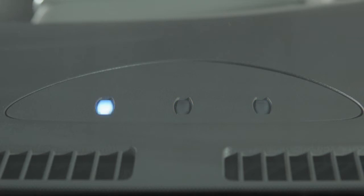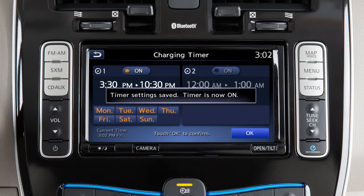The indicator lights illuminate in sequence and then turn off after approximately five minutes when a charging timer is set.